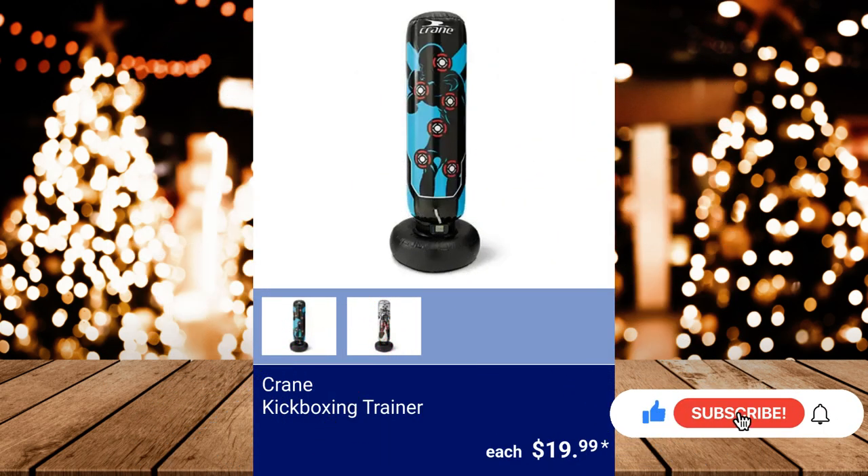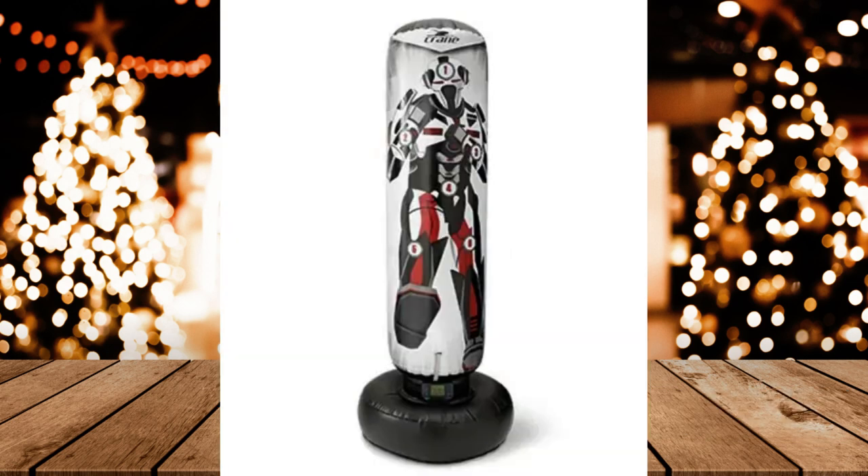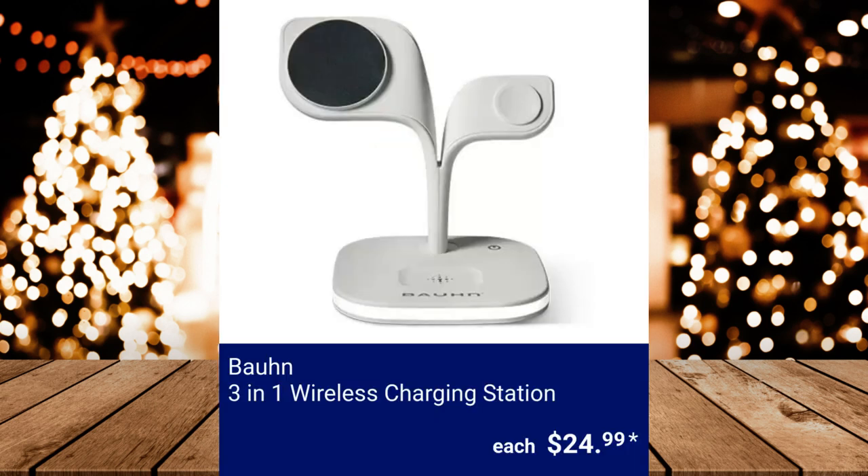Crane Kickboxing Trainer — these are 5.8 feet tall and the three included games are Training, Knockout, and Speed Bag. It has 6 interactive light-up targets with adjustable speeds and skill levels. $19.99. Bond 3-in-1 Wireless Charging Station — it has an LED nightlight with touch control, includes a magnetic charging ring, and is USB powered. $24.99.